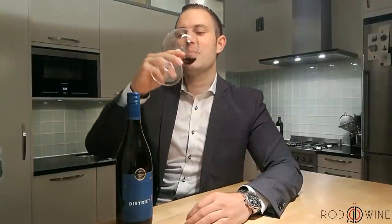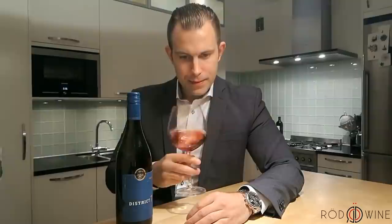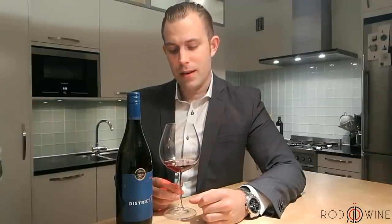So let's have a taste. You can definitely feel a bit of toasted oak in there. Again, the strawberries, the cherries. It's a bit buttery. Slight, slight dryness to the aftertaste. Medium bodied. It's a really, really nice wine if you like Pinot, and I would highly recommend it.